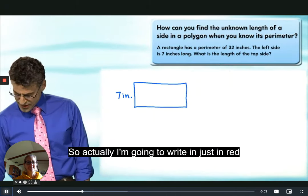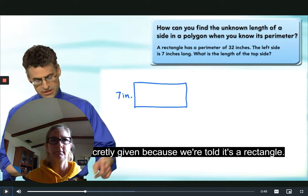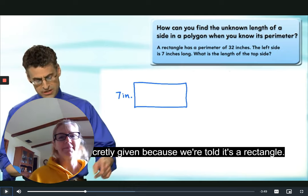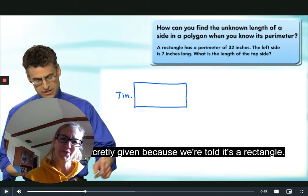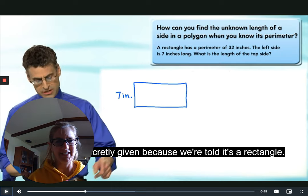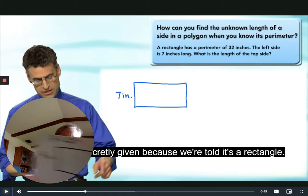Your turn now. Like me, you should have three or four things: something to write with, something to write on, the computer or phone you're watching me on, and your very good brain working. All right, make your rectangle like Professor Berger and I did.